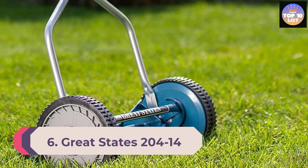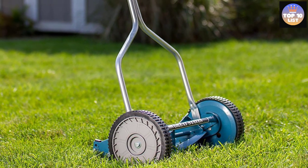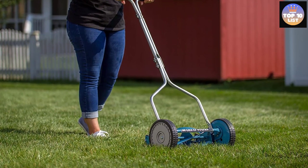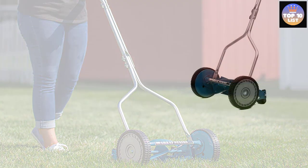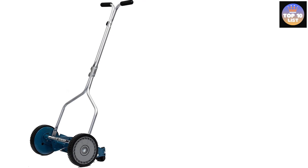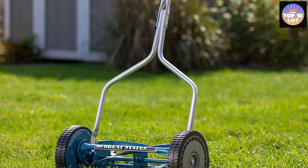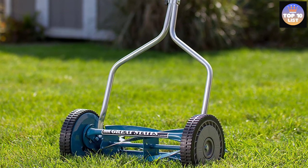Number 6: Great States 204-14 Hand Reel 14-Inch Push Lawn Mower. Great States is one of the highest-rated lawn mower brands available, and unlike all other options in this article, this is a manual push lawn mower requiring almost zero maintenance — a great option for small yards. It comes with a 14-inch blade with three spiders and four blades, and an adjustable cutting height of 0.5 to 1.75 inches. It features 8.5-inch wheels, heat-treated alloy steel blades that last a very long time, a T-style handle, and produces no noise whatsoever.